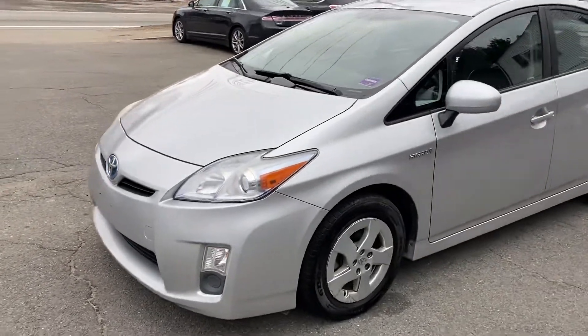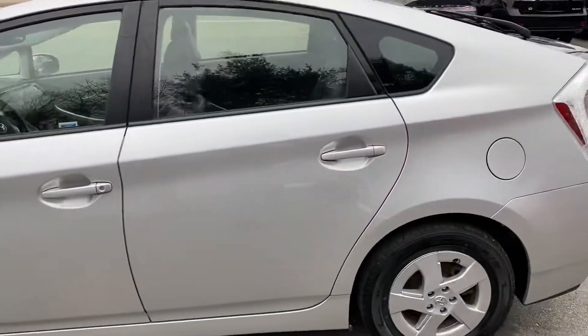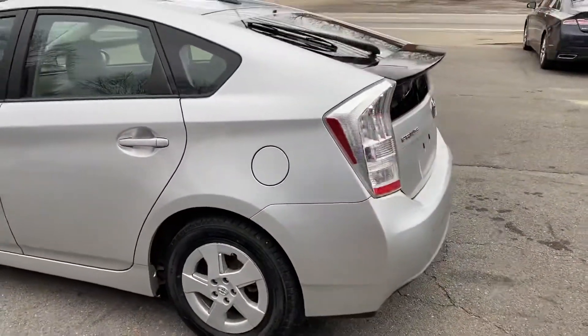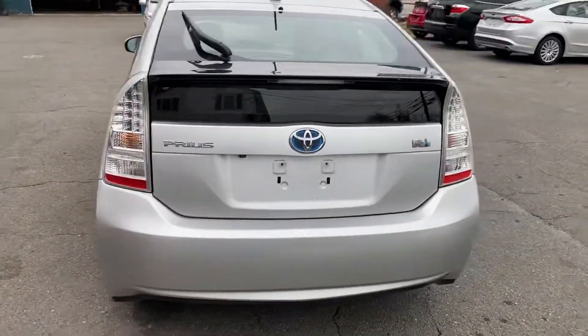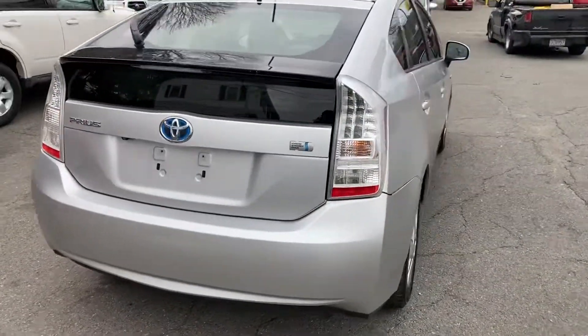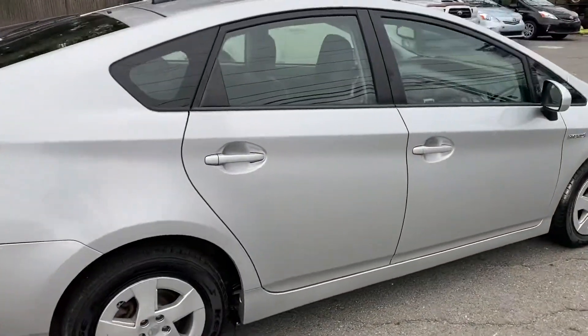We're looking at a 2010 Toyota Prius Hybrid Package 4. It's loaded with 96,000 miles. This is a four-cylinder automatic transmission that gets 50 miles per gallon.